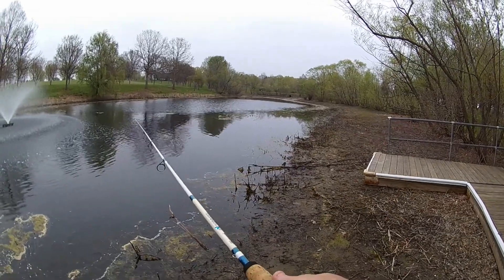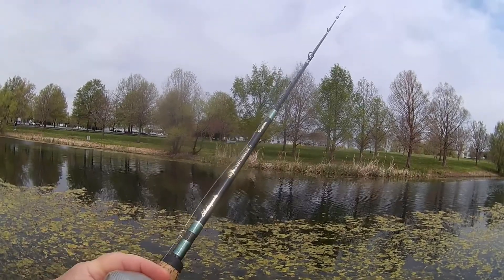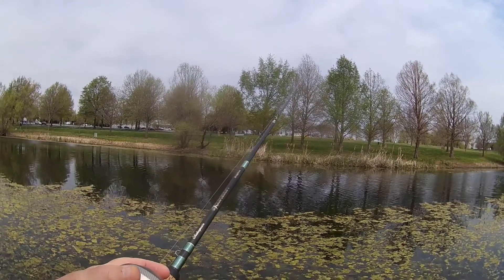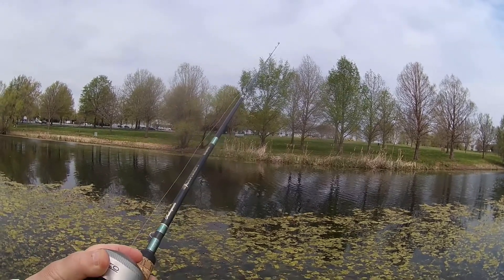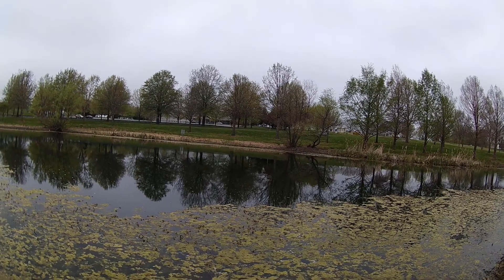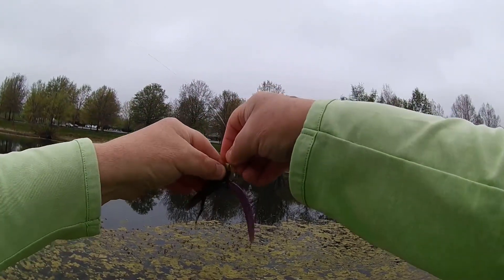Hopefully we can come out of here today with something. I think I'll do something different today — I'll just do like a highlights format, just feature the fish as I catch them and see how that works out. Try something new.